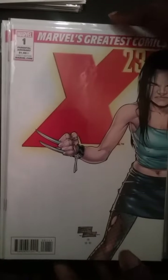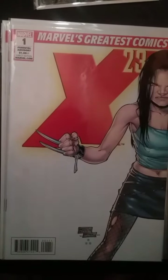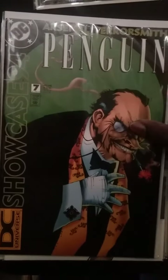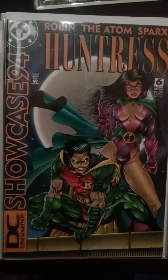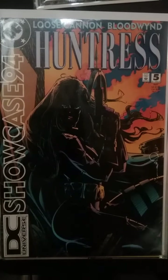I found some more DC Universe books, which made me very happy. Showcase number 7 with the Penguin front and center. And this one I really like — it's got a Walt Simonson cover with Huntress on it, and she looks very menacing. This is number 5 of Showcase 94.